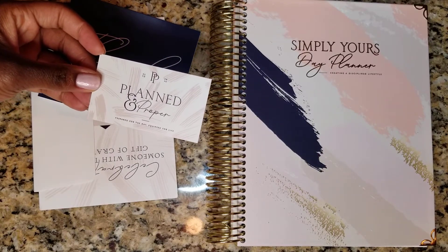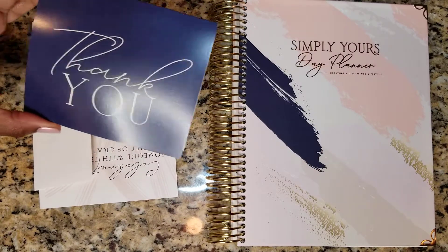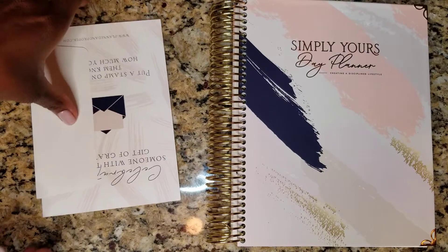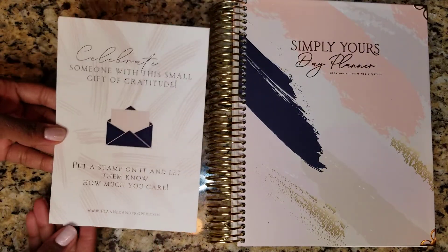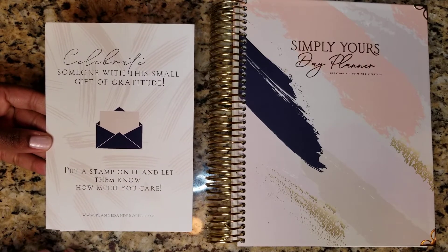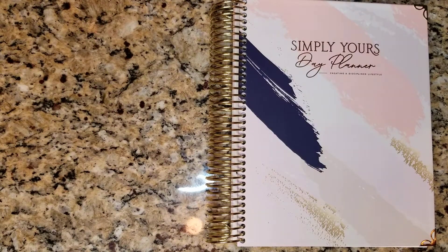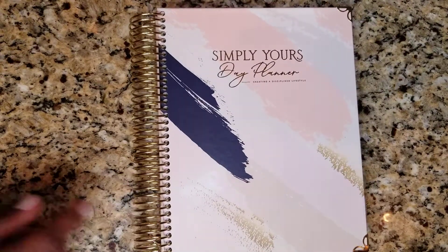This planner is from Planned and Proper. I love all things planning — it helps me to stay organized as a busy mom with a fast-paced career in corporate, plus I have a business, a blog, and a social media platform and all of that. These are some extra goodies that came in with the planner. I am on the creative team for Planned and Proper, so I will leave a link in the description box that will help you save some money if you decide to purchase this planner.